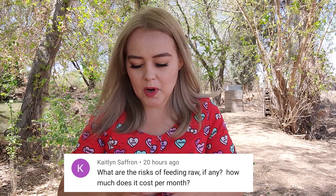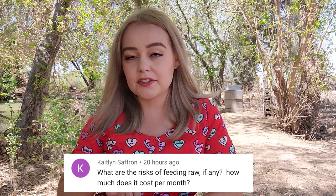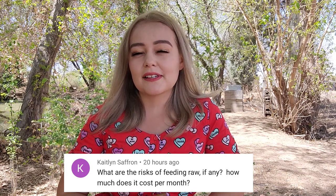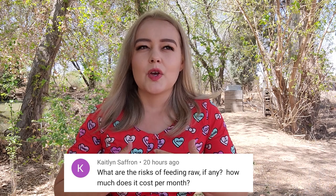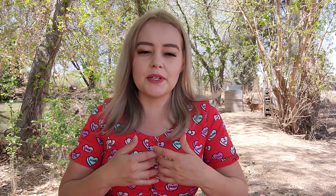Caitlin Saffron asks: what are the risks of feeding raw, if any? There's not really any risks here that you won't also get with feeding kibble or other types of food. When we get kibble there are still recalls, still the possibility the food was contaminated during packaging, and kibble only lasts two weeks after opening — you're supposed to use it within two weeks while keeping it sealed. There are still risks associated with kibble, and there's recalls because dogs die from it. Salmonella is found in kibble too — all of those things are associated with kibble.